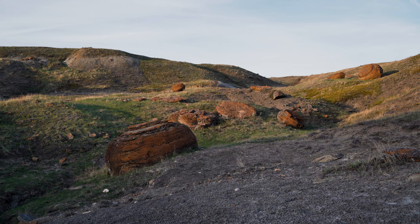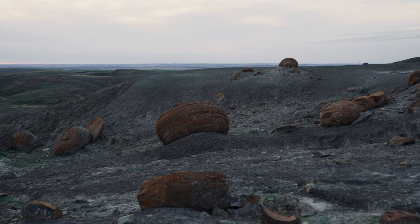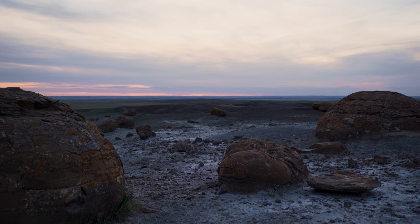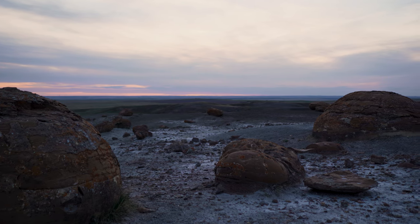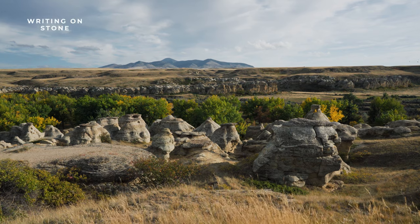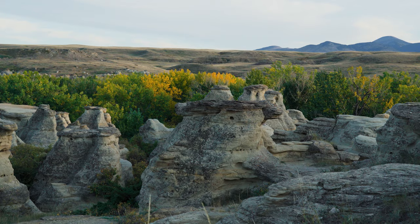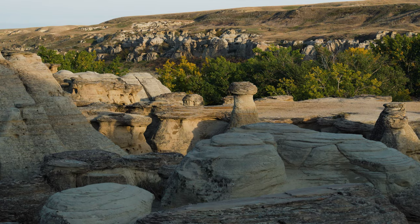They feature a rugged terrain of ravines, gullies, buttes, hoodoos, and various stunning rock formations. Many of these geological features were shaped by glaciers and the swift erosion caused by glacial meltwater, but some were formed where the ground surface is easily eroded, with sparse vegetation and infrequent but heavy rainfall.